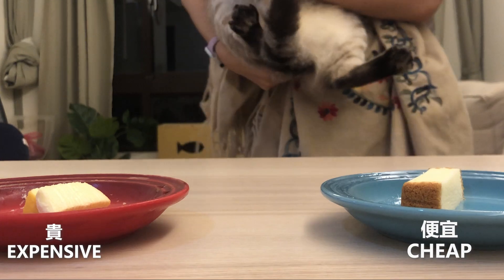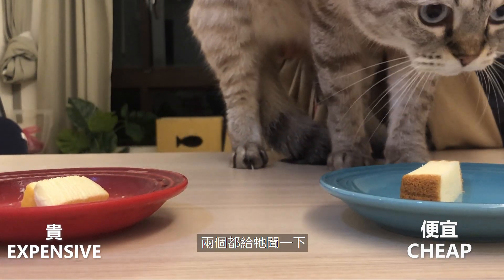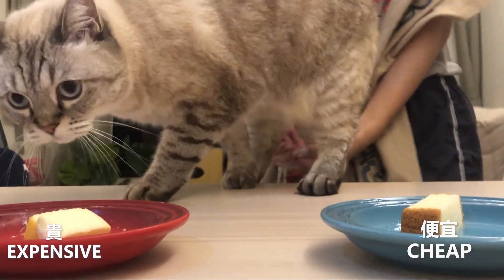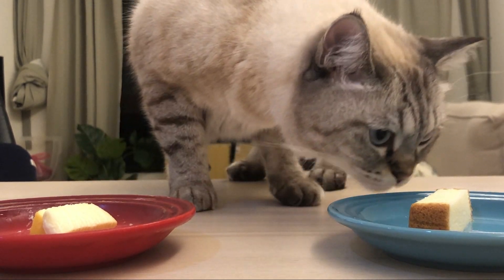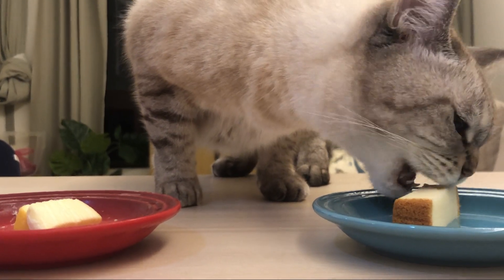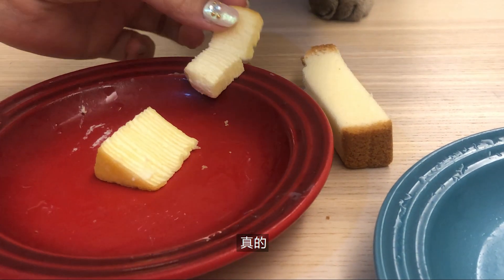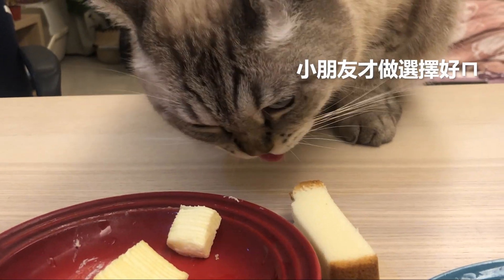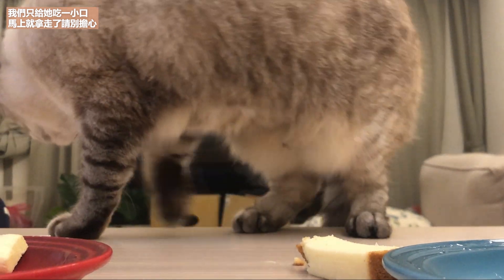A few moments later... It's so bad! It's so bad! It's so bad! I feel like it's so bad.